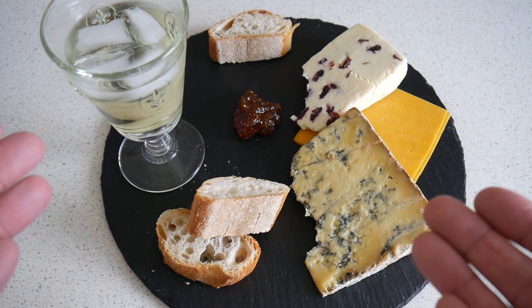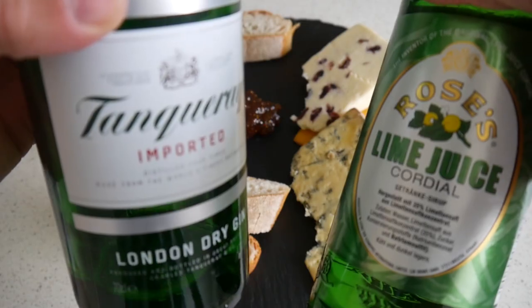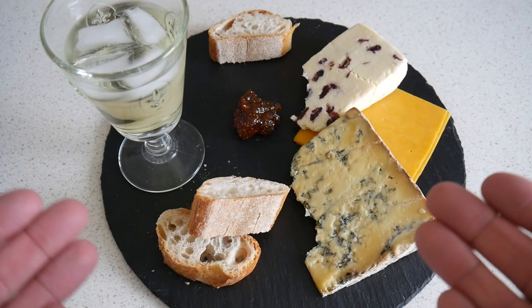A gimlet consists of gin and Roses lime juice cordial. I used these two for it. And that's it — super simple.